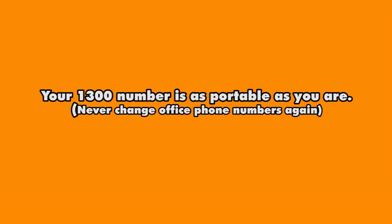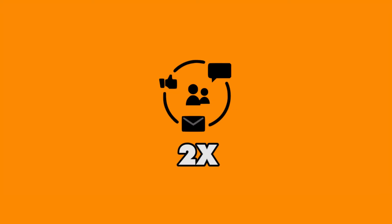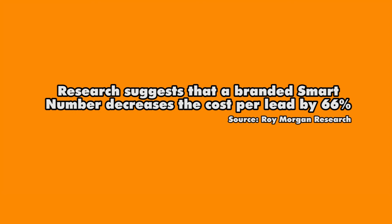In terms of their use in digital marketing, it's claimed that they convert twice as often when your campaign requires a telephone call. They give your phone number brand value and contribute towards building trust.